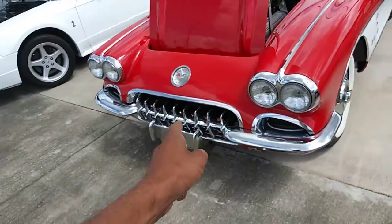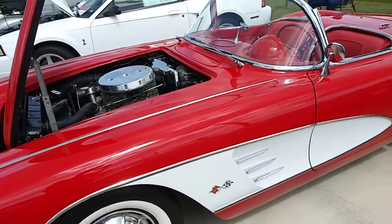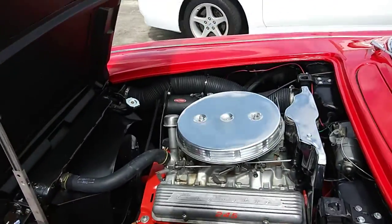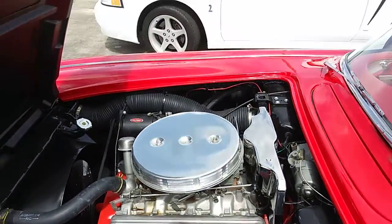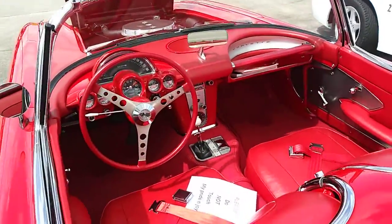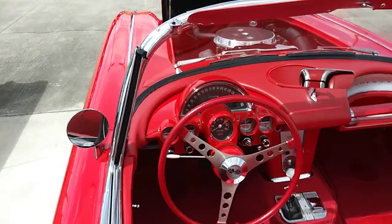That's a classic Corvette, yo! It's so nice — look at it. Oh my god, just two seats. It's so pretty inside, y'all. That is amazing.